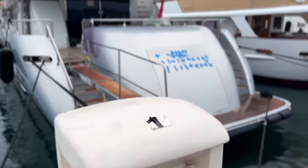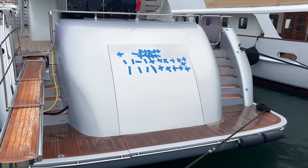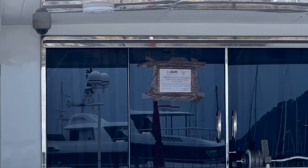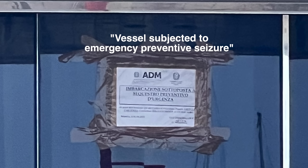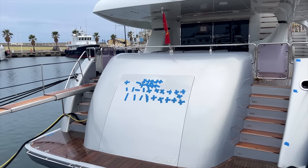On this boat here, you can see that the name plate's been removed from the stern. I don't know what this boat's called — there's no AIS. Interestingly, there is a sign up there on the window. That's a Jersey flag, by the way — it actually says Jersey on it as well.